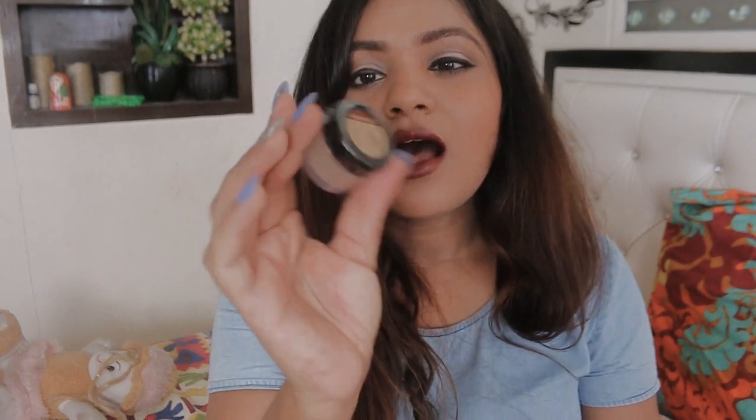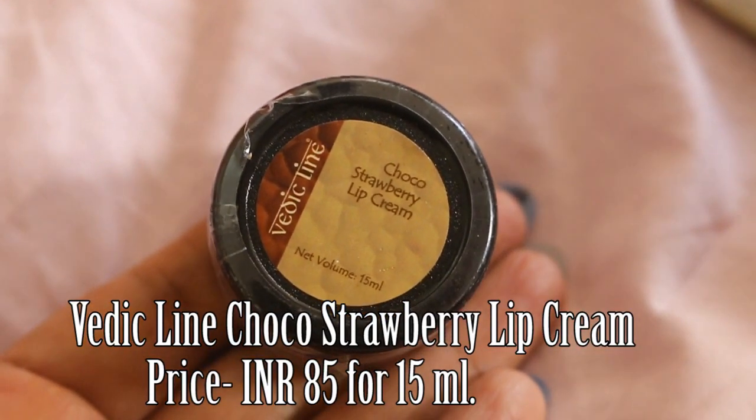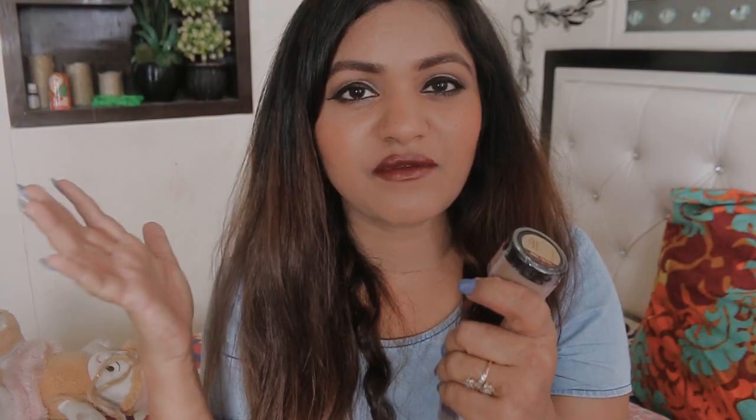The first product in this box is the Vedic Line Lip Cream. I generally don't like to use lip creams in summers — they are more of a winter thing for me — but if you have dry lips then you might like it. Vedic Line is a very well-known brand, about six or seven years old. I got one product from them six or seven years back.